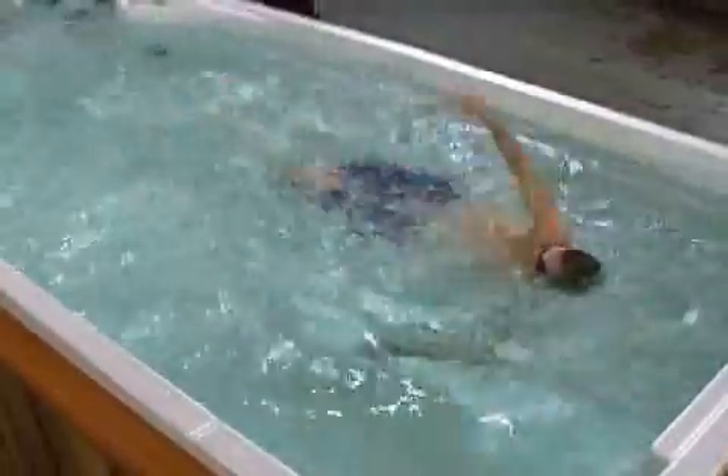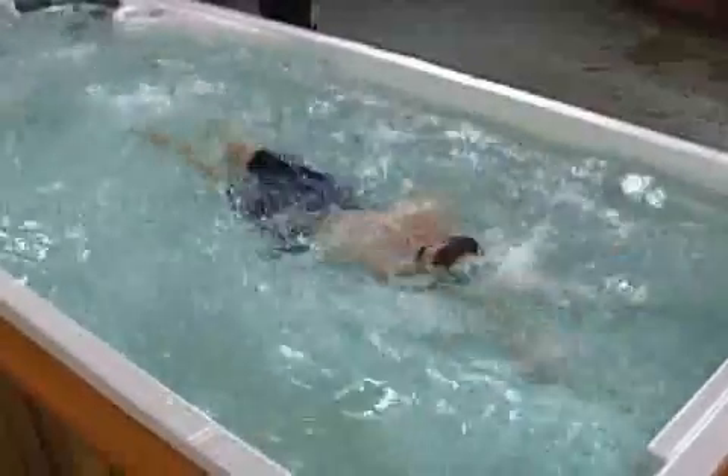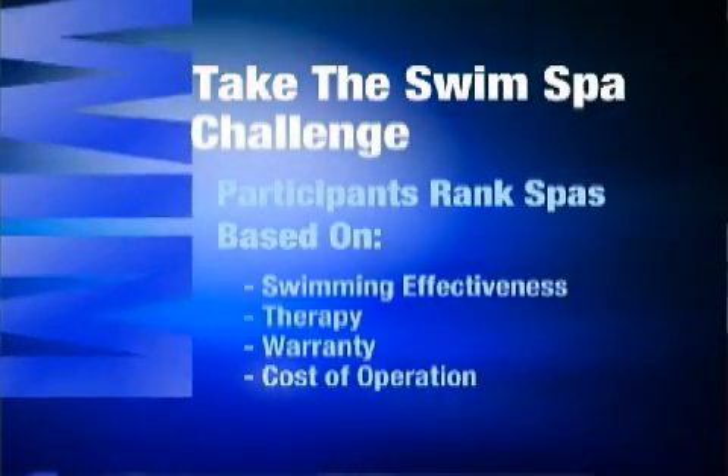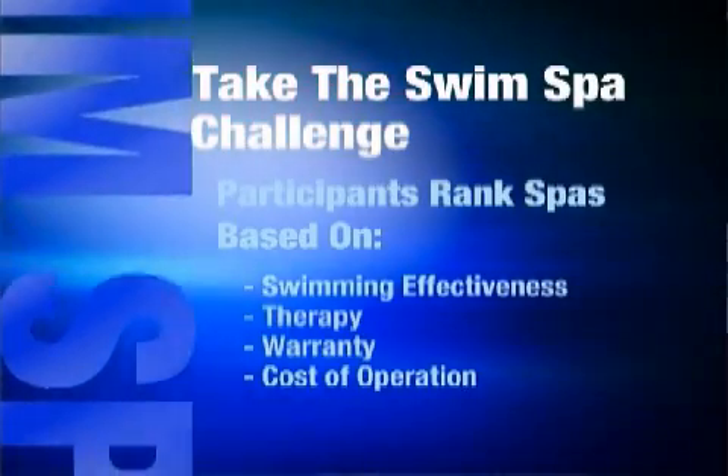Take the Swim Spa Challenge is all about empowering consumers to make informed buying decisions. You're invited to join participants as they learn about and test each swim spa. We ask participants to rate each swim spa in a number of categories, including how effectively they're able to swim against the current, therapeutic experience, warranty, and cost of operation. Participants are encouraged to take time in each swim spa to consider the features and benefits before assigning ratings. So are all swim spas created equal? What feature makes one swim spa stand out from another? Let's see what our participants have to say.